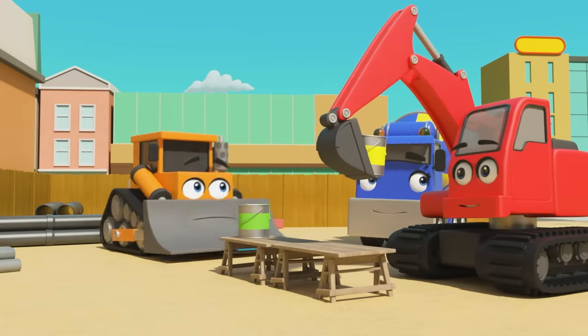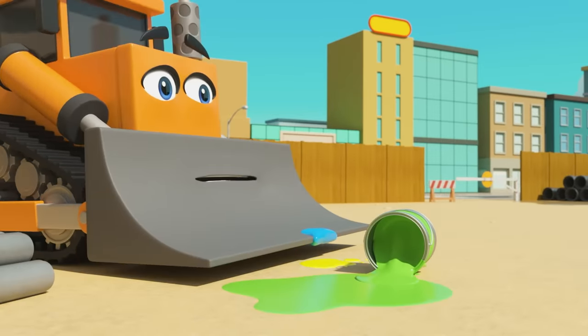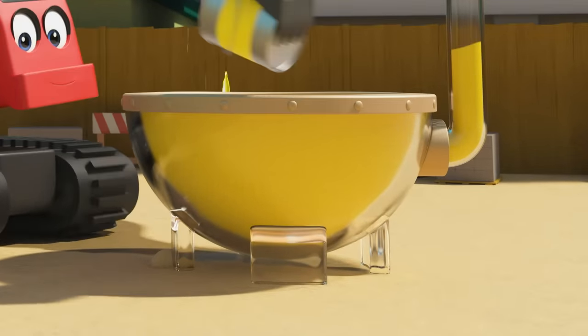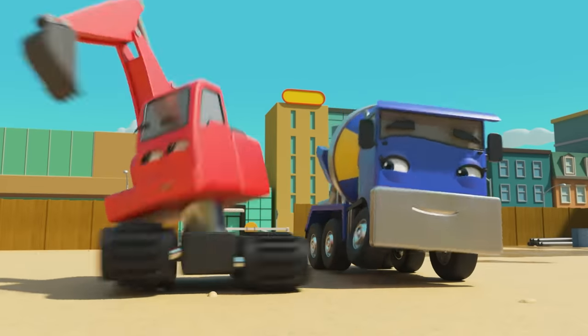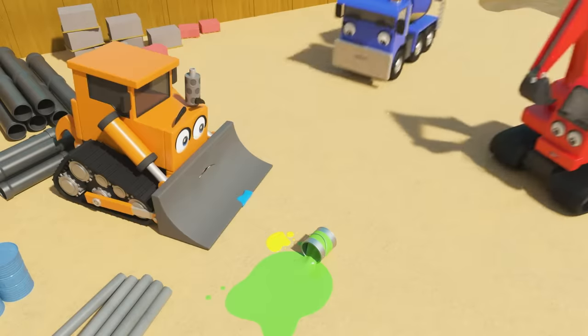Which colour next? Yellow! But Diggly accidentally knocks the green paint over. He's mixing the yellow paint and painting the door yellow, but doesn't realise the green paint is spilled. All gone — how will they finish painting now?